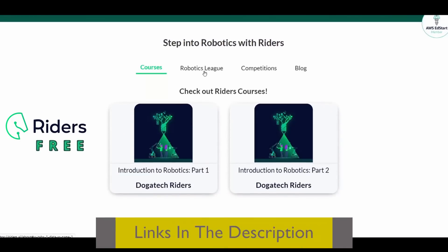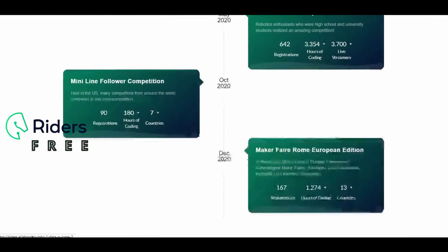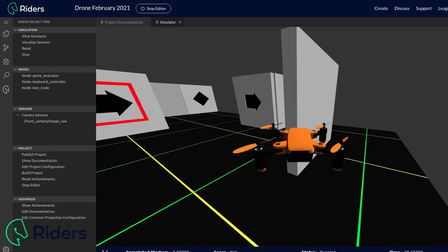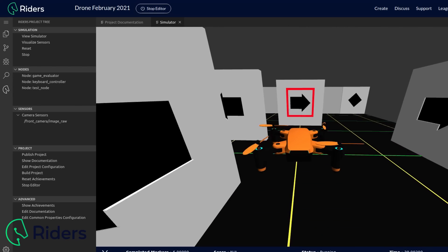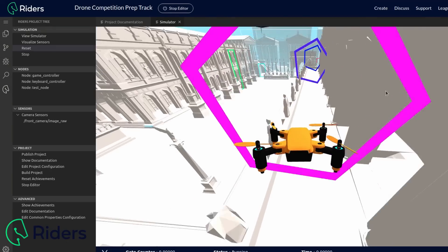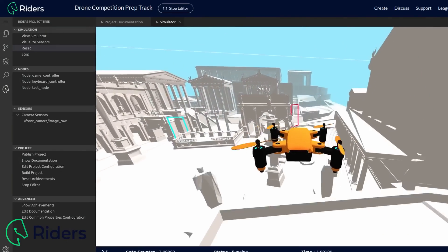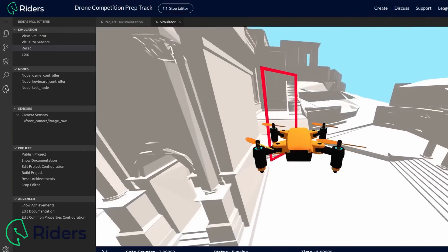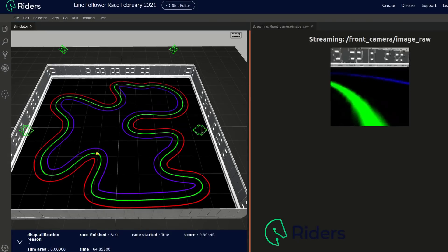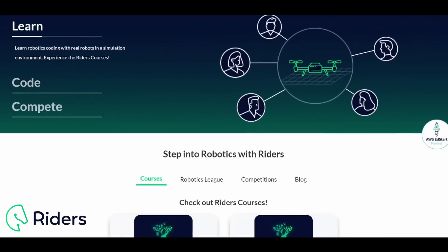While Robocon 2020 was postponed due to the pandemic, you can use Riders.ai to compete against people from all around the world with just one click and for free. Right now, Riders is hosting a Robotics League — a year-long journey with monthly challenges in two categories: Line Follower and Drone Flying. You can join this online competition for free with a chance to win a $50 prize for March categories or even bigger prizes at the end of the league. With Riders, you can also learn robotics coding by enrolling in online courses.